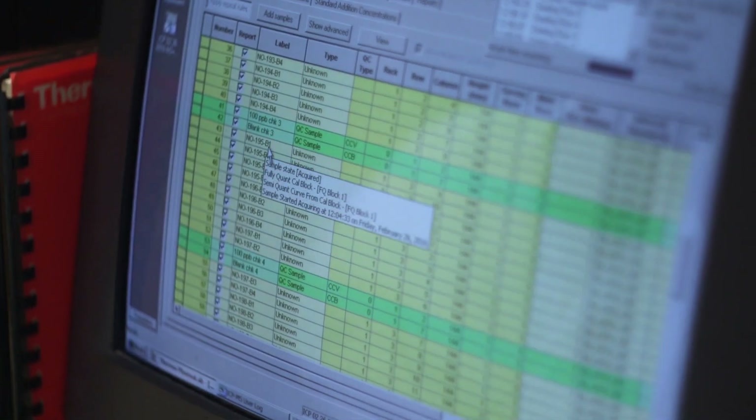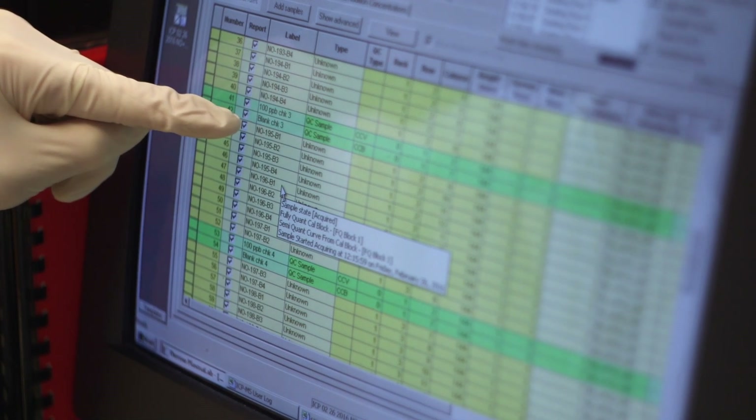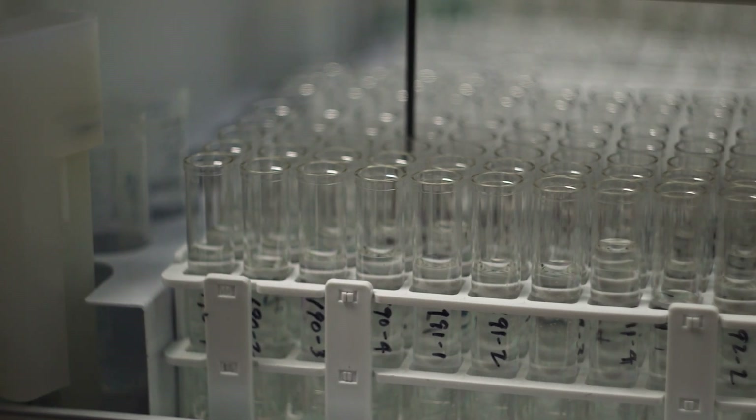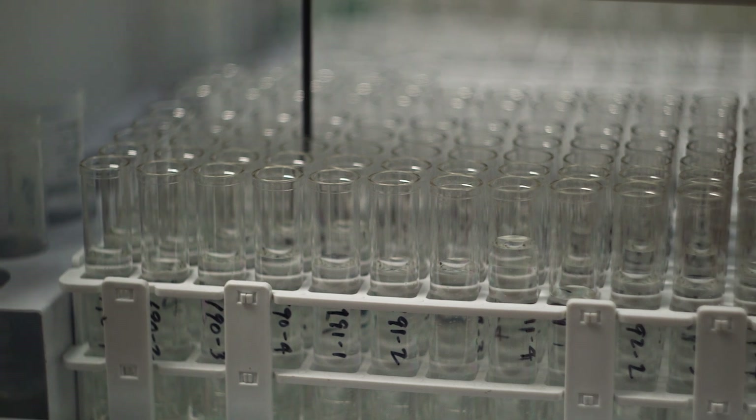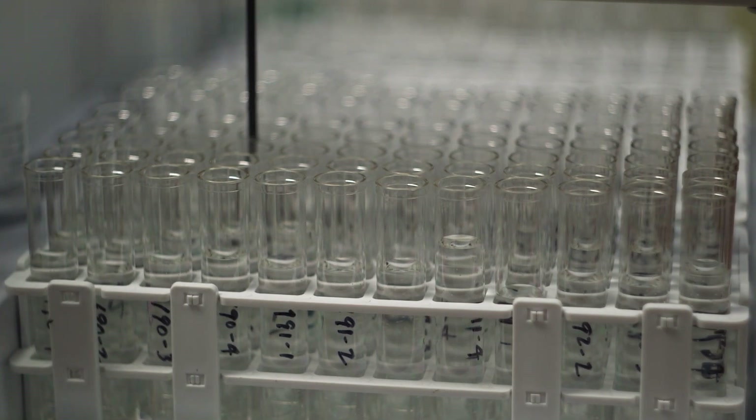But he usually sees lead at levels much lower than 13,000 ppb. "I don't calibrate the instrument that high because we don't see lead that high. I talked to Mark about it and he said, well, dilute the sample and run it again to see, is it really that high or has something happened to your instrument? And we took one milliliter of her sample and put 99 milliliters of distilled water and ran it again, and we got 130. And so it was 13,000."